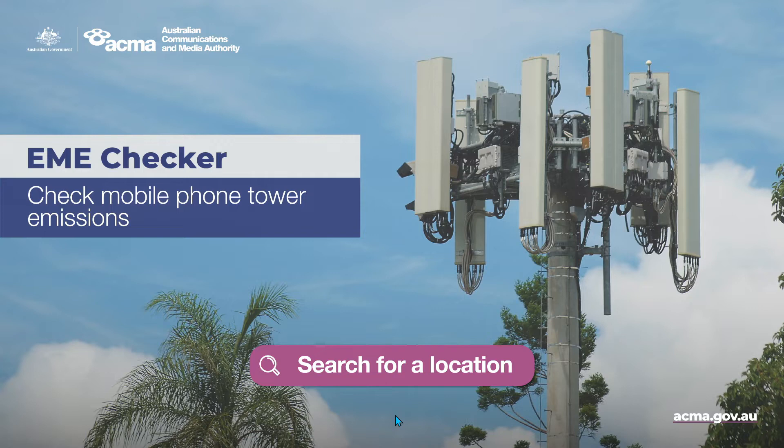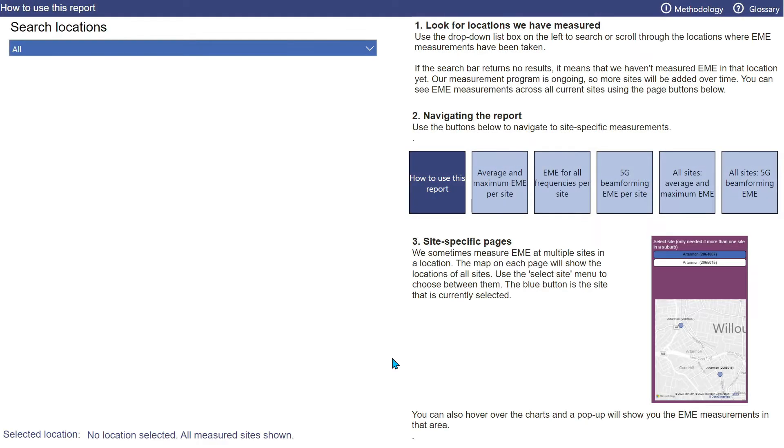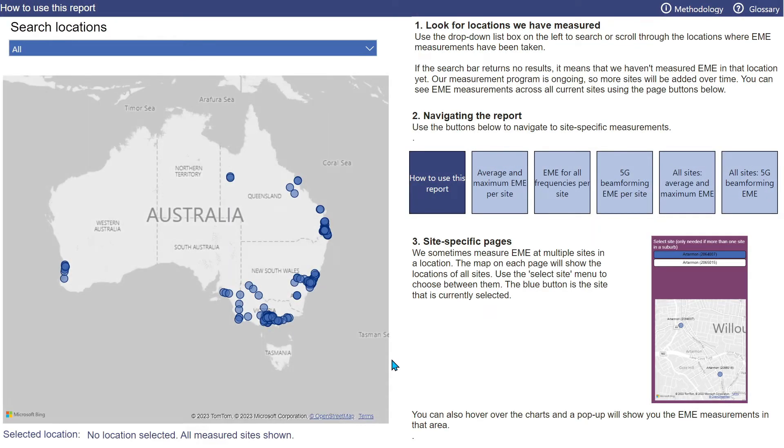Start by clicking Search for a Location, which brings us to the landing page. On the landing page, this map shows all the sites around the country that we've measured. Our measurement program is ongoing, so more sites are continually being added to EME Checker. And because mobile networks grow and change, we're also re-measuring sites that we've previously visited, making historical analysis of EME possible over time.